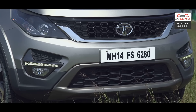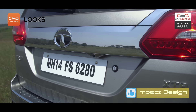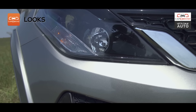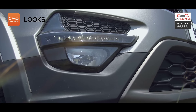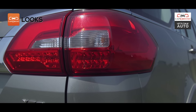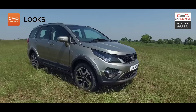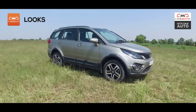The Hexa is based on Tata's impact design philosophy. There's plenty of impressive details that include smoked out projector headlamps, daytime running lamps, 19-inch alloy wheels and LED tail lamps. This might be the Aria somewhere underneath, but it has been designed head to toe and it looks fresh.